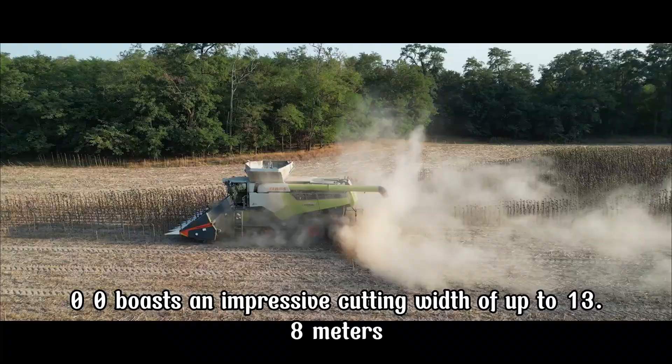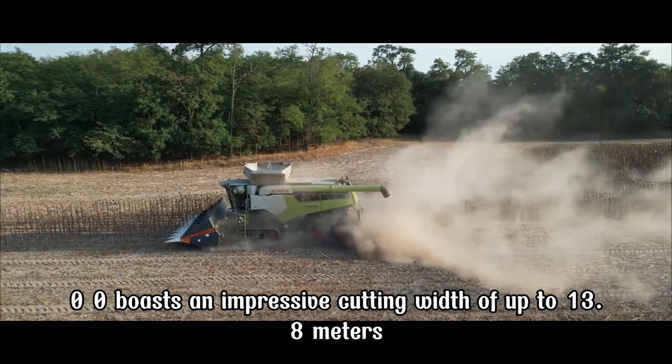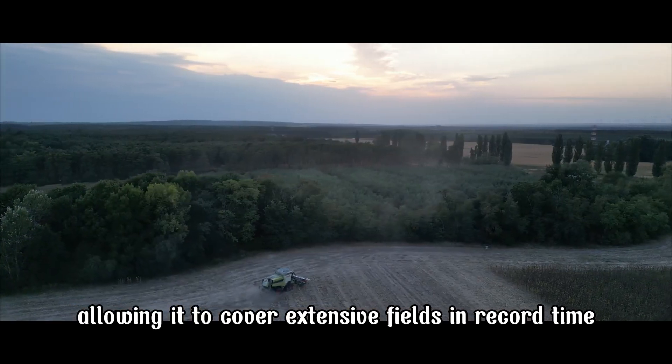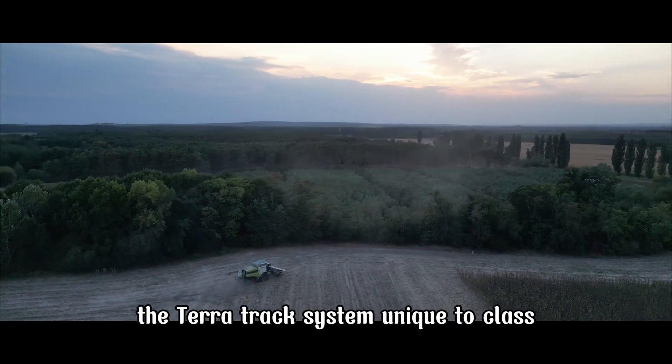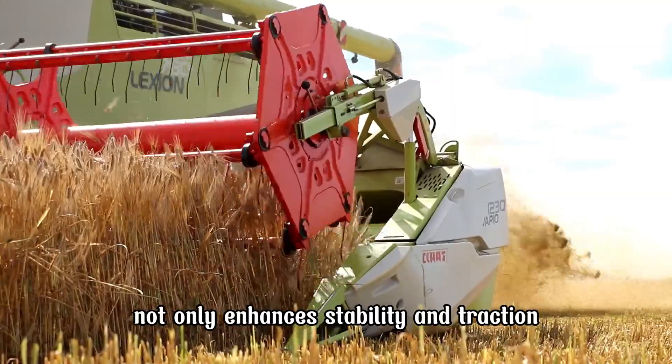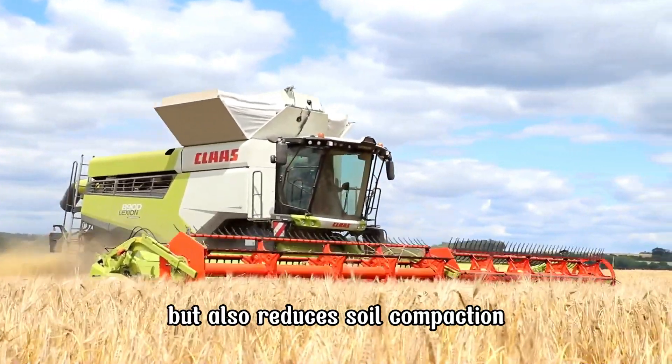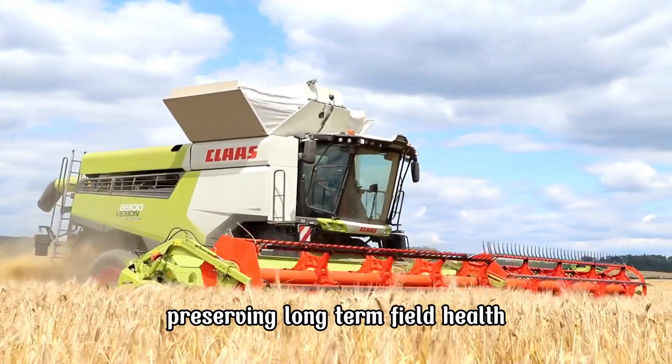The Lexion 8900 boasts an impressive cutting width of up to 13.8 meters, allowing it to cover extensive fields in record time. The TerraTrack system, unique to CLAAS, not only enhances stability and traction, but also reduces soil compaction, preserving long-term field health.